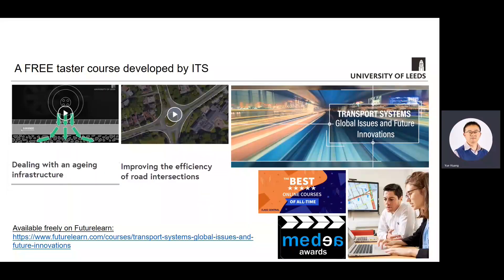We understand doing a master course is a big decision, especially if you come from overseas. So to give you a taste of what we teach at ITS, the department developed an online taster course called Transport Systems: Global Issues and Future Innovations. The course is freely available on FutureLearn and was developed for all the transport master courses at ITS. However, it does have a few modules specifically developed for the engineering stream. After its release, it was recognized by professional educators and users as one of the best online courses of all time. So if you're interested in doing a master with us, I suggest you have a go with this taster course.